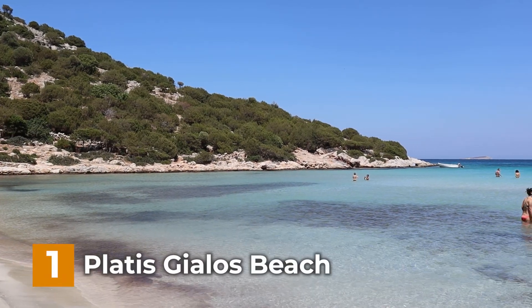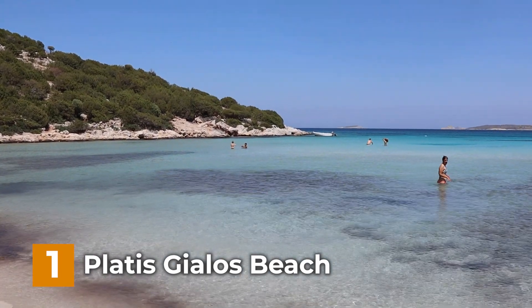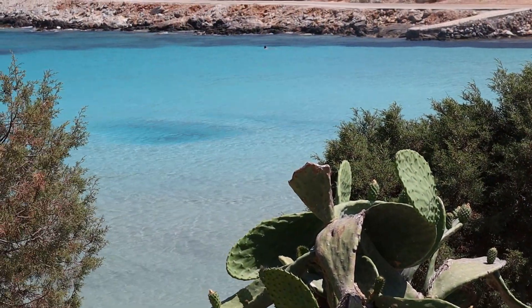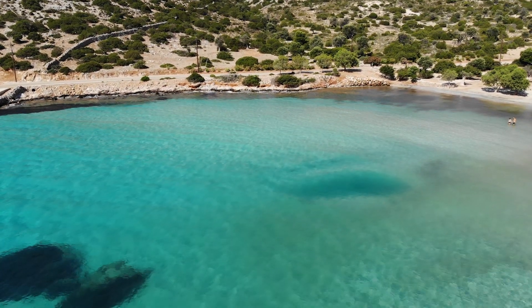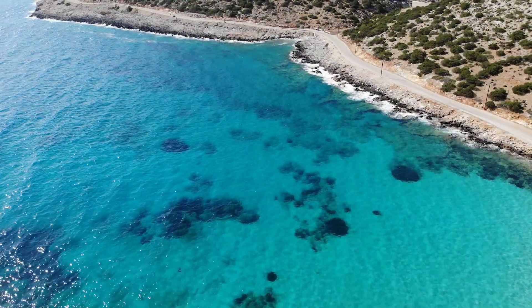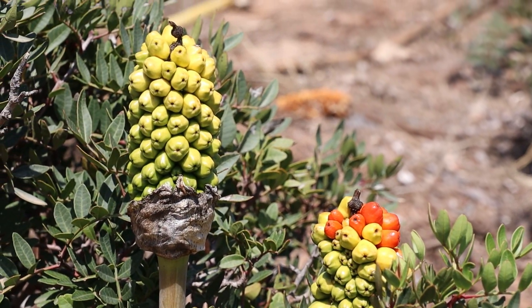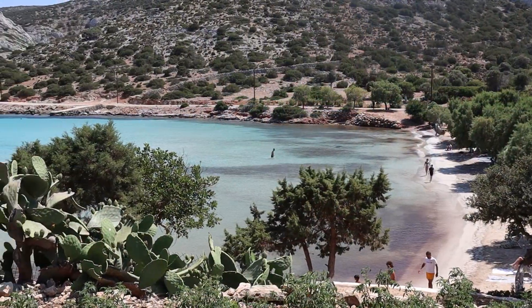First on the list is Platis Jalos beach. Platis Jalos is a stunning sandy beach in Lipsi, known for its crystal clear turquoise waters and peaceful atmosphere. Relax on the soft sand, swim in the refreshing sea and soak up the tranquil surroundings. To reach this beach, a short 10-minute drive is all it takes, or you can embark on a leisurely stroll from Lipsi town, which will take approximately 30 to 40 minutes depending on your walking pace.